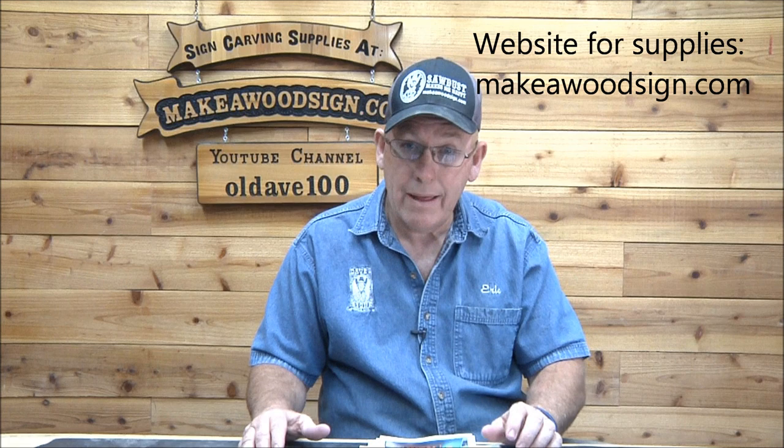Happy Monday everyone, hope you guys are enjoying your Monday. We've got lots of great things going on over here today. I'm trying to do these big Sign Carvers of the Day every couple weeks so we can get caught up. This will take us through September 20th, so we're getting there. We've got about 30 of them here — let's jump right into them.